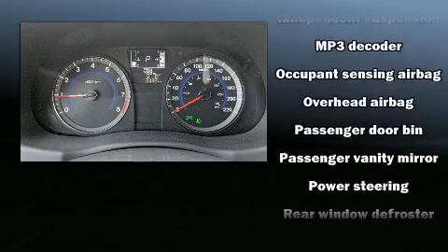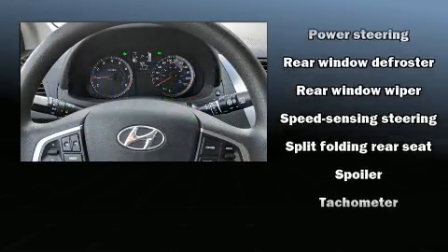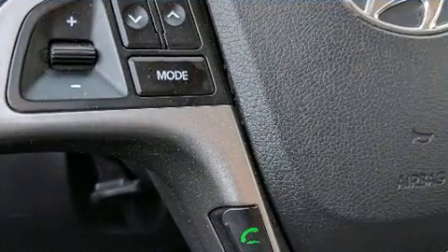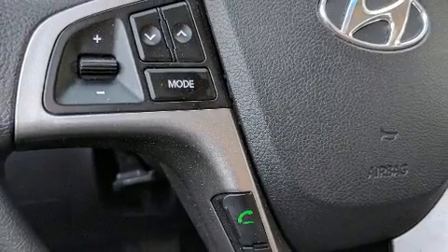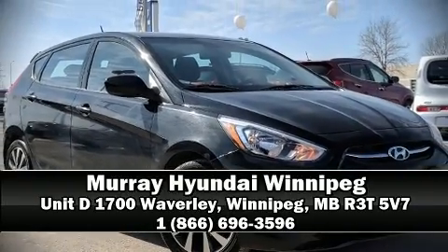Take assurance in the inside curtain airbags providing head protection in the event of a severe collision. This vehicle has achieved certified pre-owned status by passing Hyundai's comprehensive certification process, including a rigorous 150-point inspection. Please don't hesitate to give us a call.